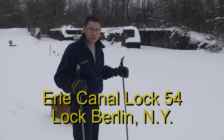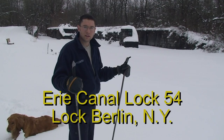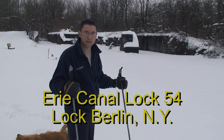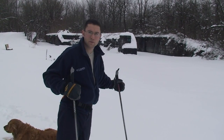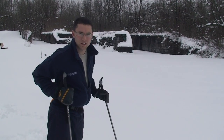Just west of Gantz Road we have old enlarged Erie Canal Lock 54. It's right inside the old community of Lock Berlin here, and it's in pretty good condition with some of those stones done in high quality masonry labor back in the day.